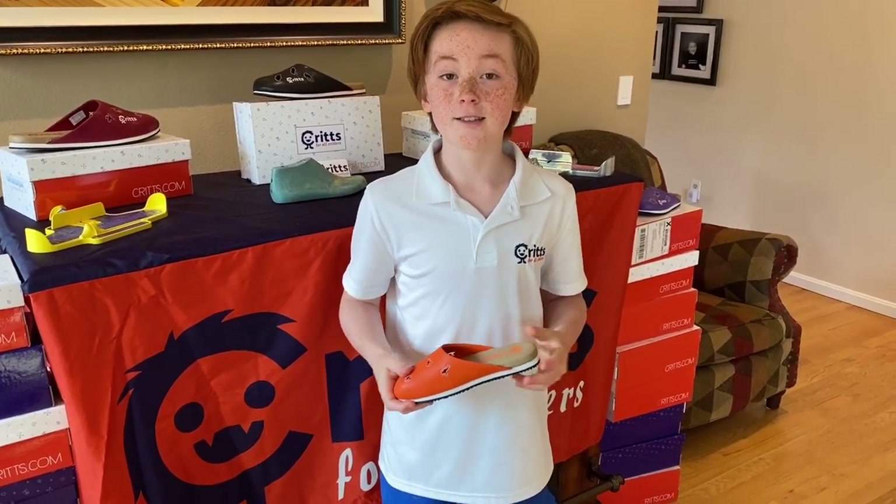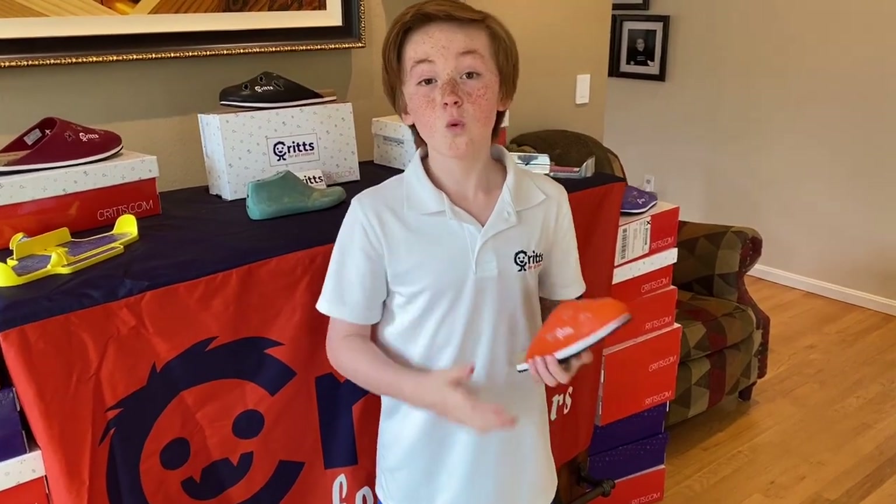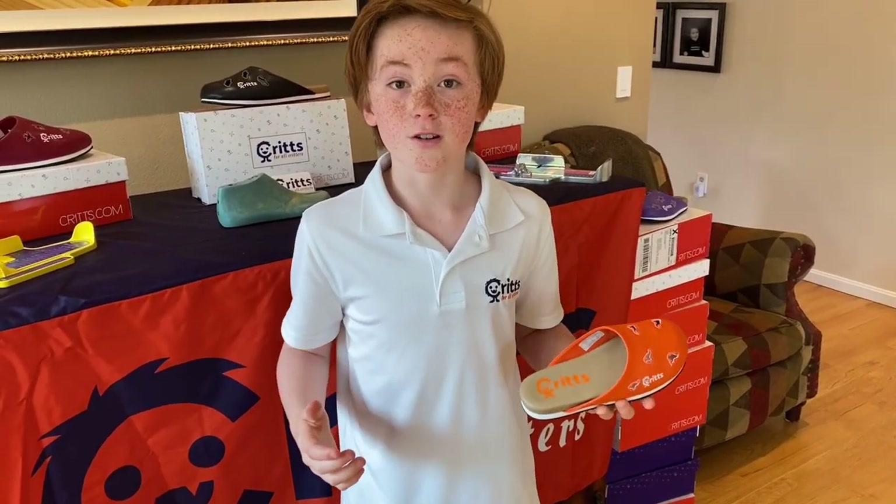What's super fun about Crits is that you can pick your color and Critter — there's 12 colors and 17 Critters, which equals 204 options. Can you believe that? My favorite is the orange kangaroos.